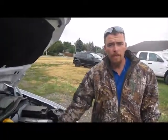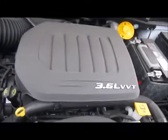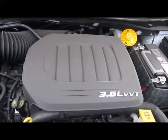Got a beautiful V6, 3.6 liter motor in her — great fuel economy, can get you anywhere at half the price of a pickup truck.